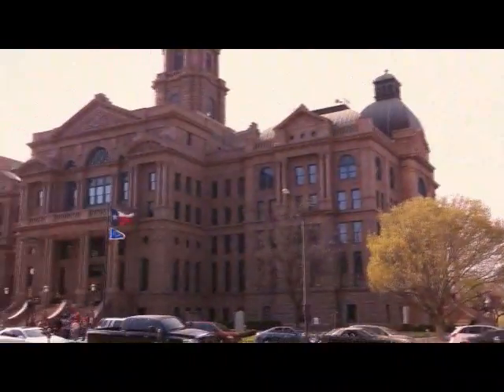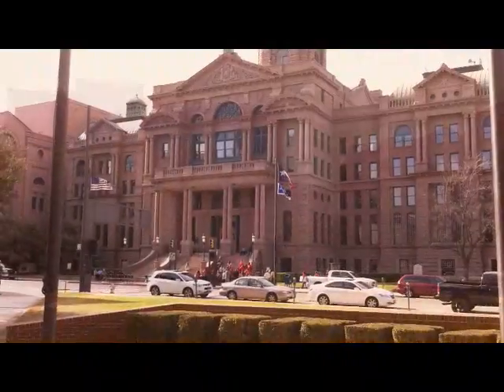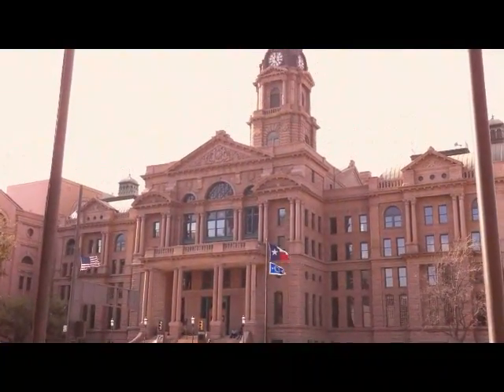Texas is famous for its county courthouses, and the Tarrant County Courthouse is one of the grandest of them all. Constructed in 1895 of pink Texas granite, this enduring structure is still fully operational today.